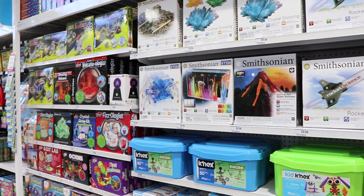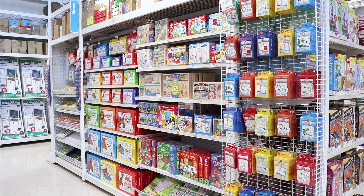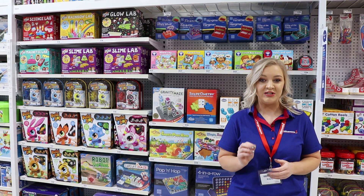Our STEM range is designed to build skills which will support the jobs of the future. There is currently a workforce skill shortage, which is why coding is now compulsory in schools. Let's take a look at each letter of STEM individually.